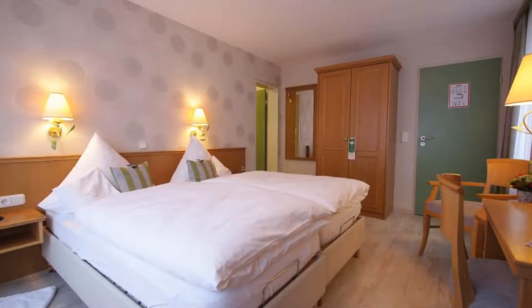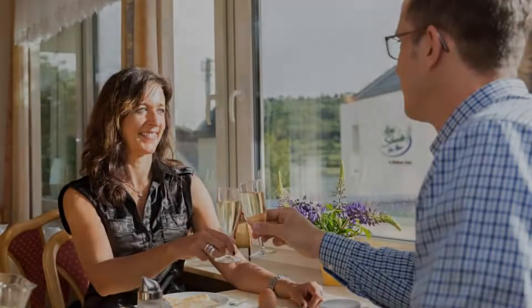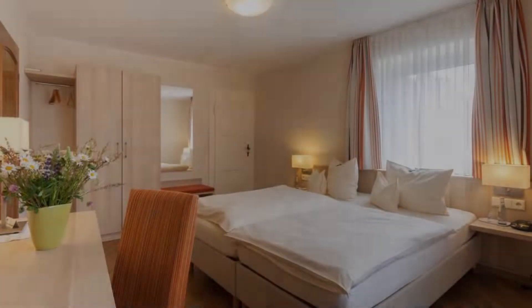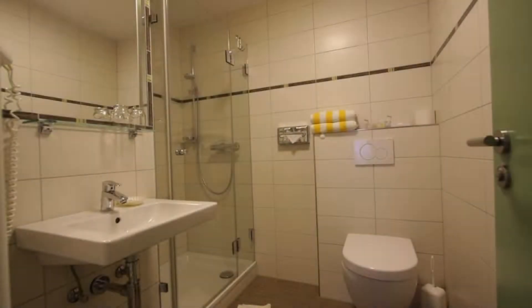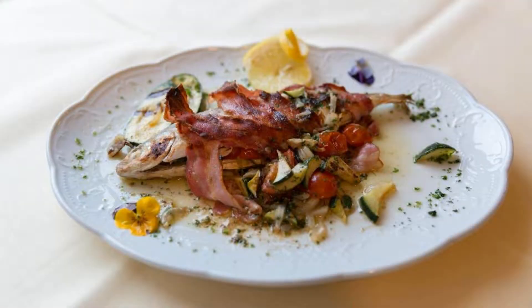Pets are allowed in this hotel. There are 5 types of rooms available on booking.com. You can book online and enjoy. The hotel accepts major credit cards and reserves the right to temporarily hold an amount prior to arrival. If you have already stayed in this hotel, please share your experience in the comment box. For more details, check the description.